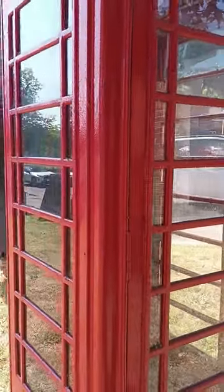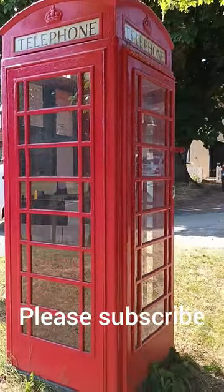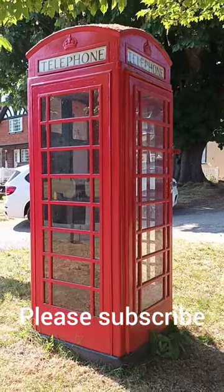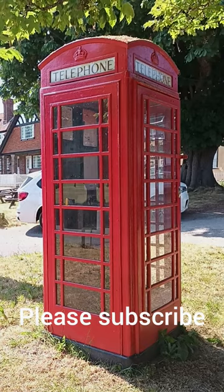So, the Great British red telephone box — what do you think of them? Please leave me a comment, especially if you live overseas and may be less familiar with them. Thank you for watching and please subscribe for more.